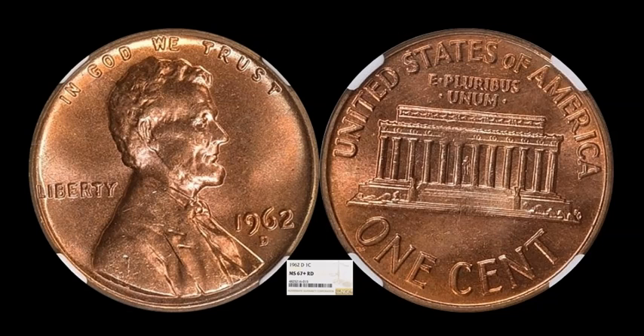Another one more than likely headed to a registry set: an NGC-graded 1962-D Lincoln Memorial cent. A semi-pretty tough date to find in grades above MS-66, this one happens to be graded MS-67+ full red — I believe it's a top pop within the NGC population reports. This one will end up in a registry set somewhere. It sold for $2,306.25 with 13 bids.